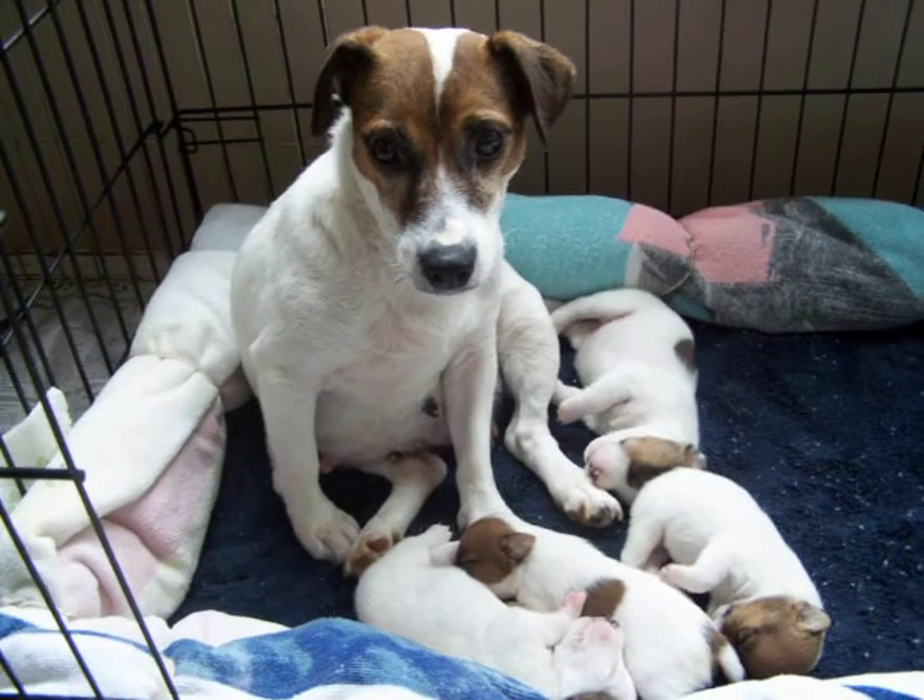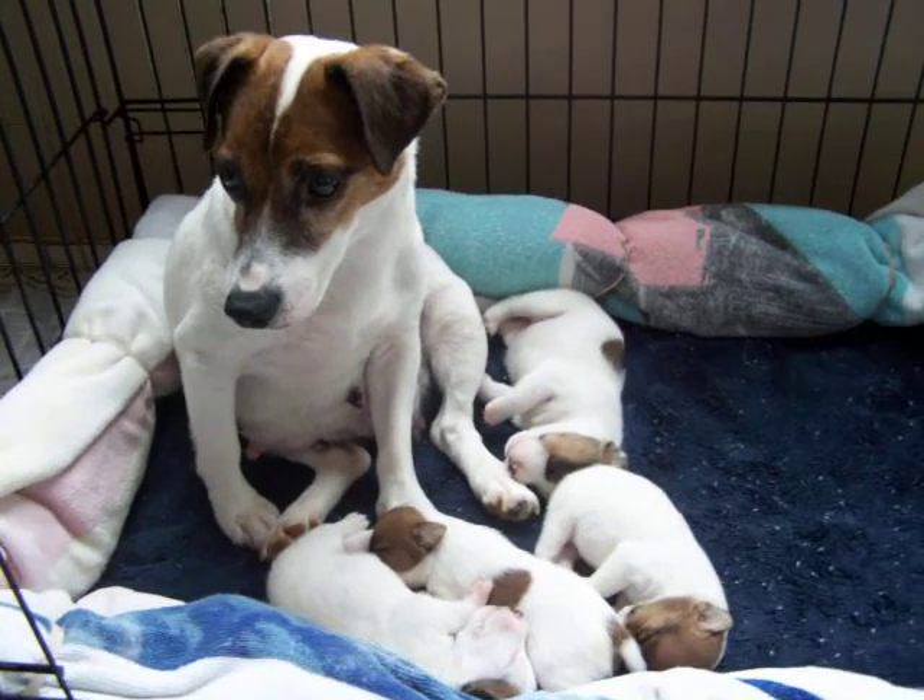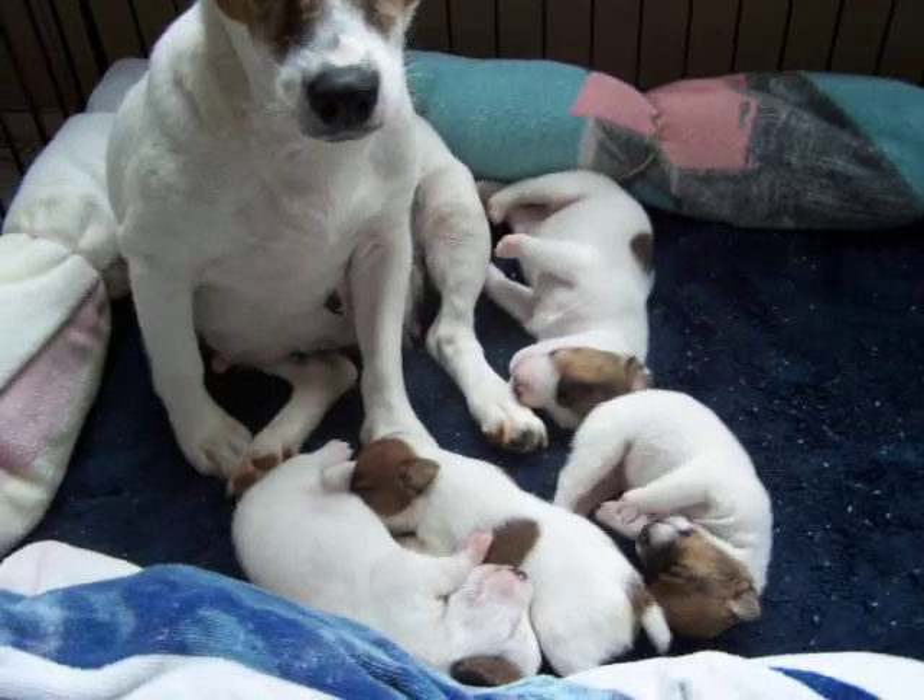Sandy had five puppies two weeks ago. Four of them survived. We have three little girls and one little boy.